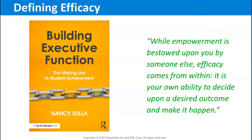In her book Building Executive Function, Dr. Nancy Sula says: while empowerment is bestowed upon you by someone else, efficacy comes from within. It is your own ability to decide upon a desired outcome and make it happen. The efficacy notebook enhances this process.